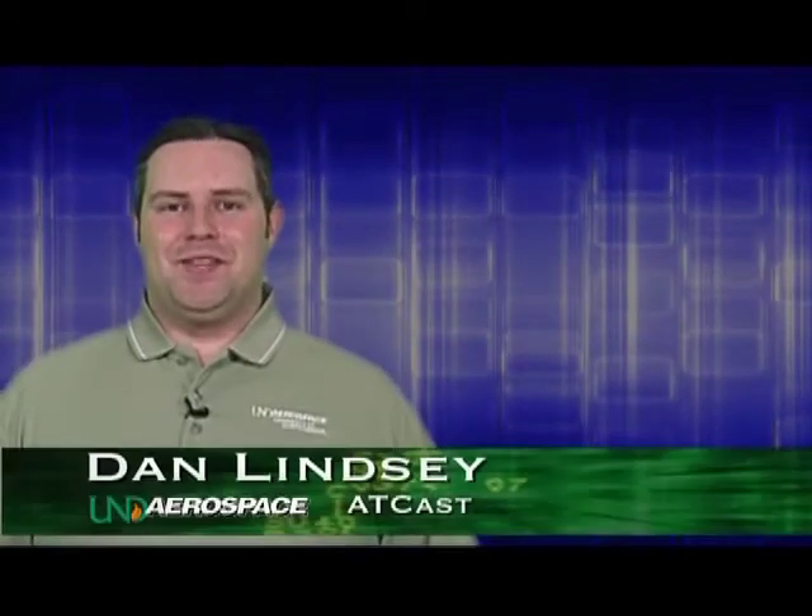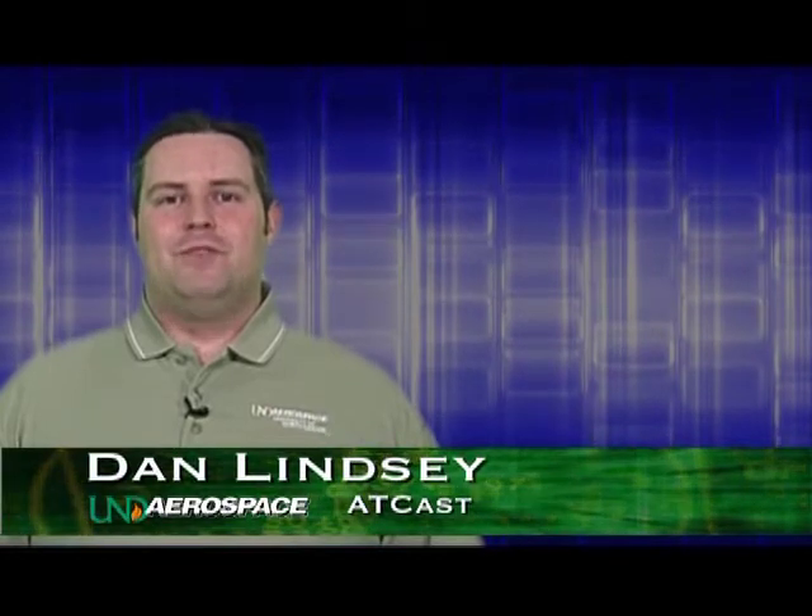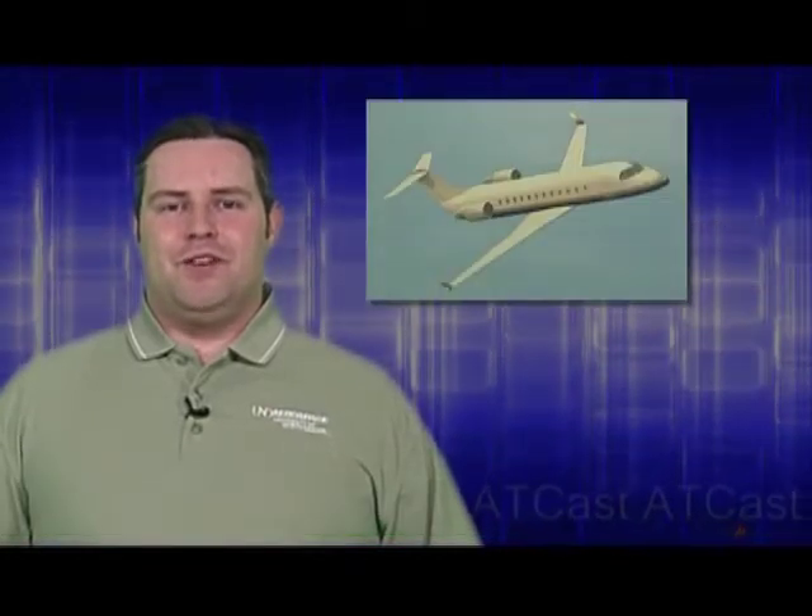Hi, my name is Dan Lindsey. In this episode, we're going to introduce you to the National Airspace System. We'll follow an aircraft as it interacts with air traffic control from receiving its IFR clearance all the way through landing at its destination airport. Hopefully, this will give you an idea of what's going on both in the cockpit and in the various ATC facilities during the different phases of flight, along with serving as an introduction to how the ATC system works.